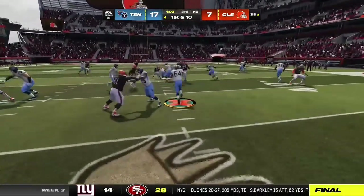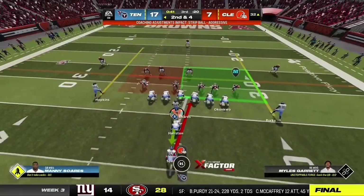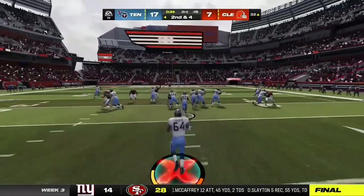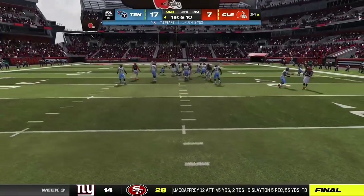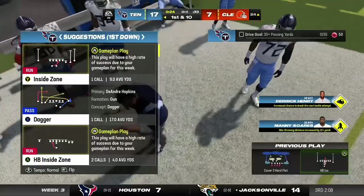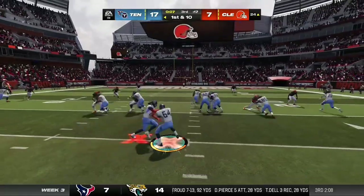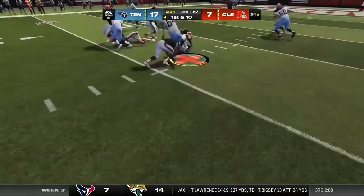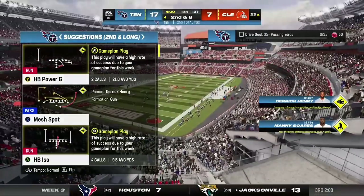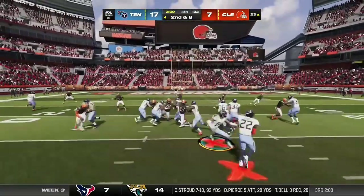A shotgun handoff to Henry — six-yard pickup, second and four. They're playing this game at their pace: ball-control football, sustained runs, taking their time and making it work. They'll be inside the 25 now at the 24, a first down pickup of eight. Henry gets it again down to about the 23. We have played three quarters; we'll return with more after this. This is the NFL on EA Sports.